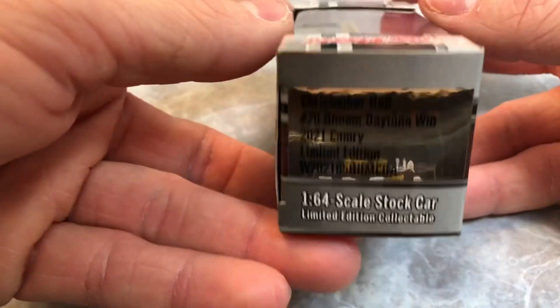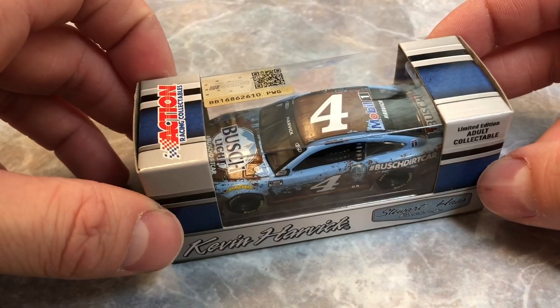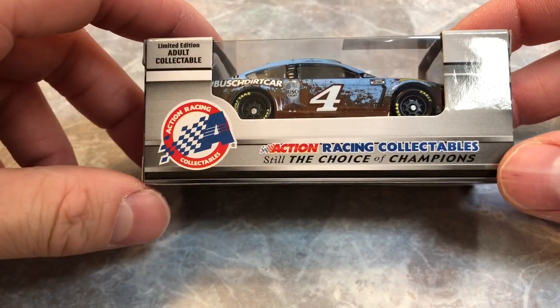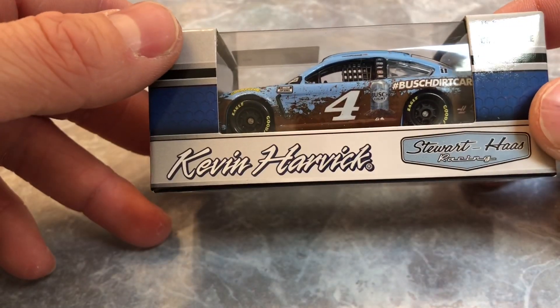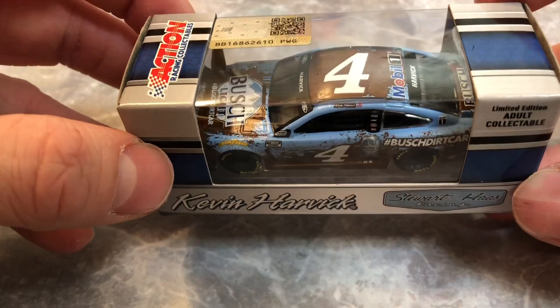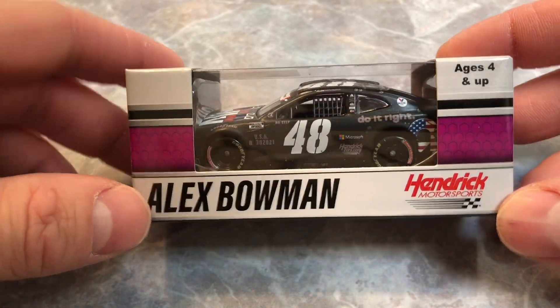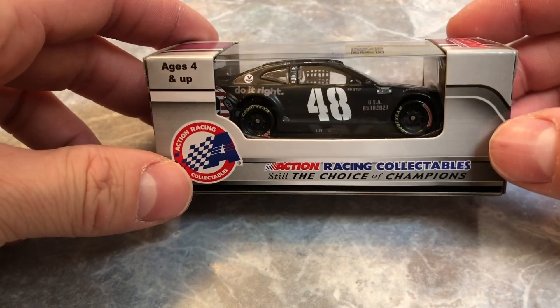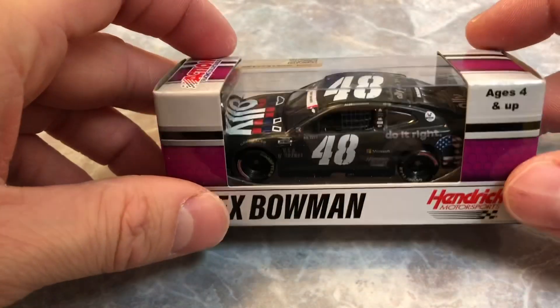Excited to get some more race versions in the 1:64s. Moving on — Kevin Harvick's Bristol dirt bush car from a few releases ago, just got around to picking it up. Thought it would be worth having — pretty cool moment in time, that first dirt race, so I thought it would be nice to get.